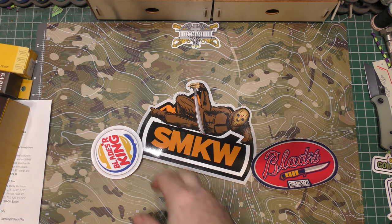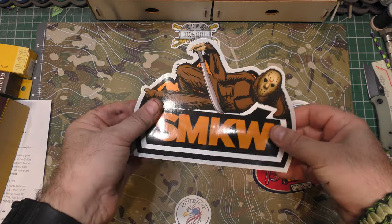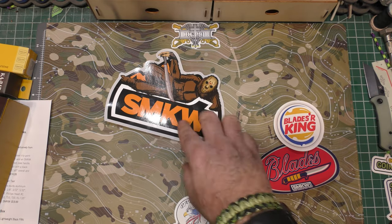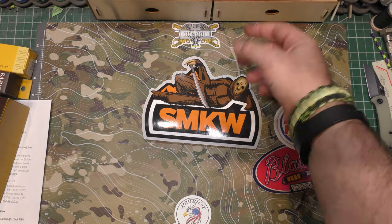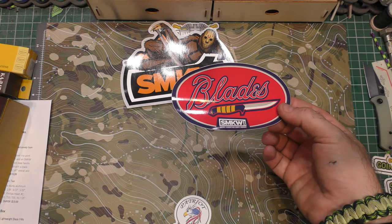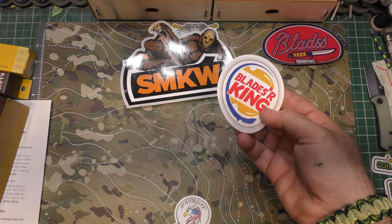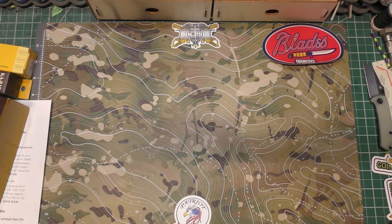We've got some stickers — there's always some cool stickers in the box. This is the biggest Smoky Mountain Knifeworks sticker I've ever seen. Halloween-themed, obviously — it's the Sasquatch with a Friday the 13th Jason mask and a big machete. We've gotten quite a few of these but they're cool. And then 'Blades are King,' like Burger King but Blades are King. And there's all the assorted random candy they always throw in there.